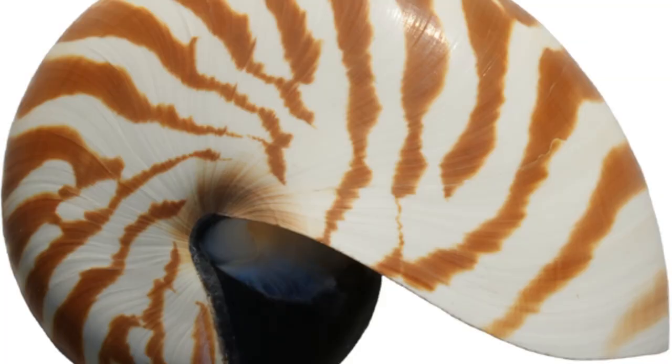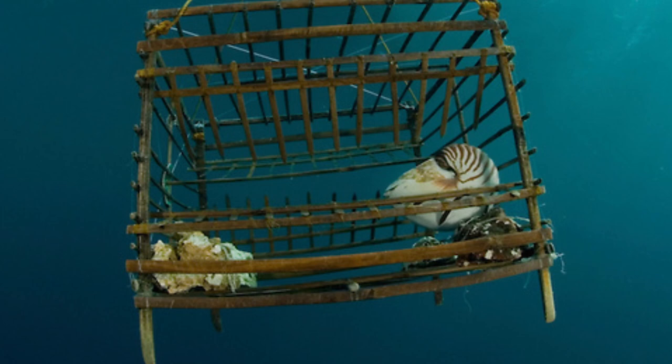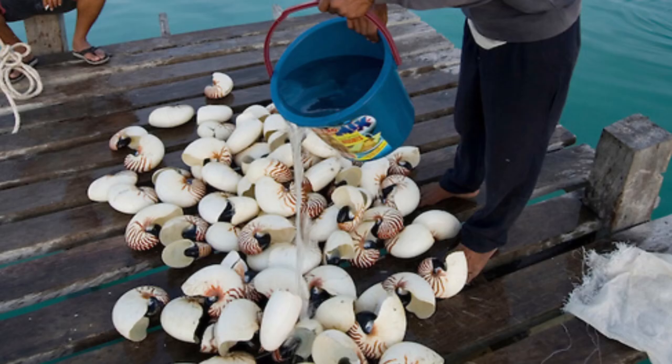The human impact on the Nautilus is getting to a serious level. Unfortunately, their shells are attractive to humans and many are killed each year. The Nautilus' graceful shell has made it an attractive item for the commercial shell trade, and Nautilus pompilius is the most commonly sold species. Since the demand for these beautiful shells is rising, fisheries in Southeast Asia and the Pacific Rim specialize in mass scale hunting of the Nautilus. The shells are prized by collectors around the world and they are heavily harvested.